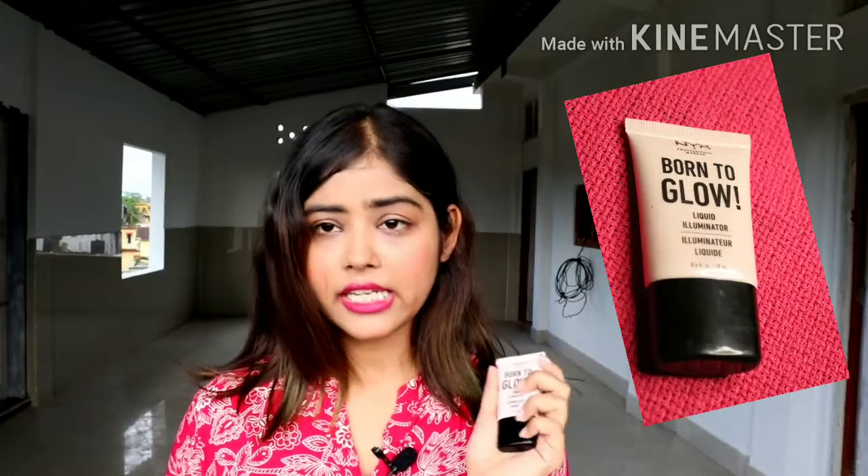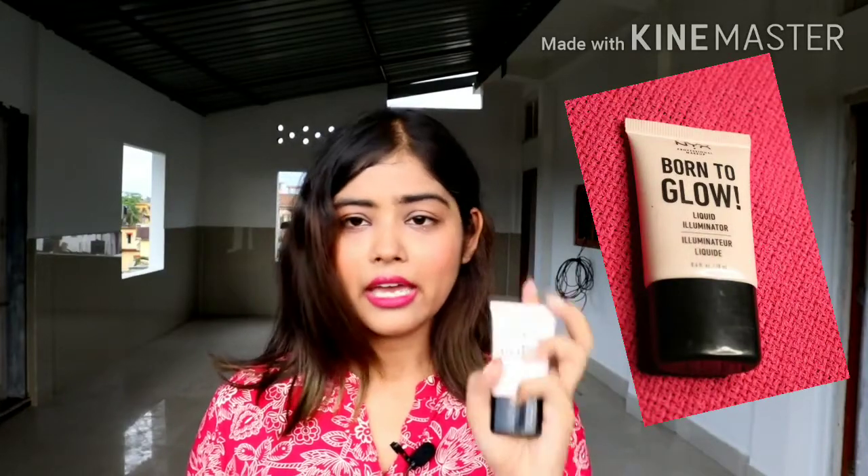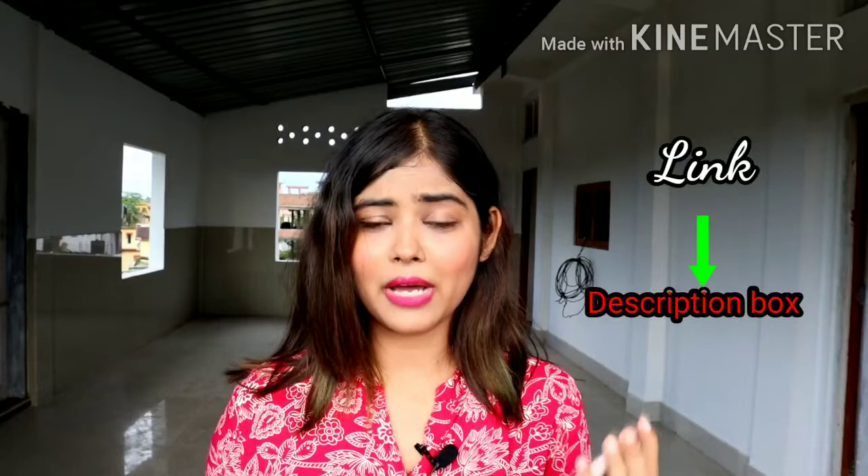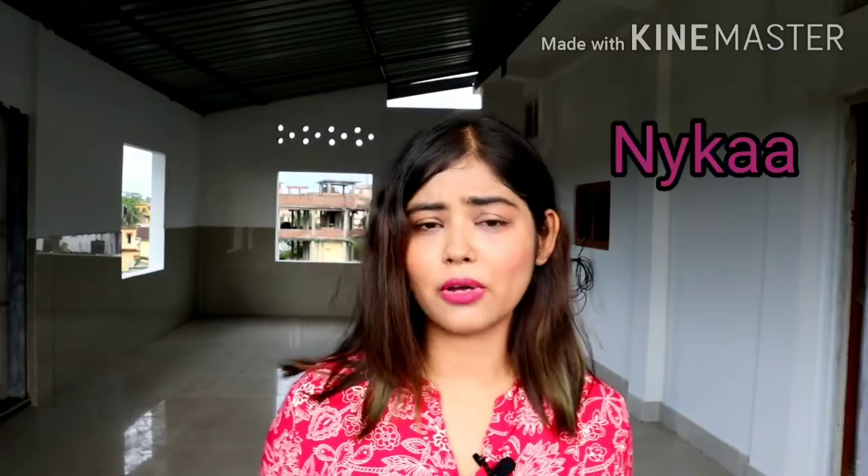The first highlighter I have is from NYX — it is the NYX Professional Makeup Born to Glow Liquid Illuminator, and you get 18 ml of the product. I'll provide the link to buy this product in the description box below. I basically buy my cosmetic products from the Nykaa site; it is a very genuine site and the products I buy from there are quite good.